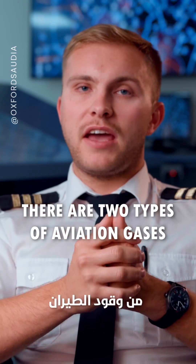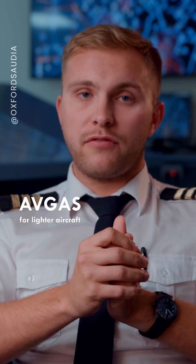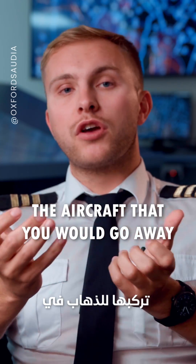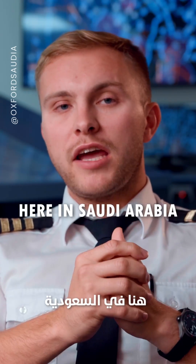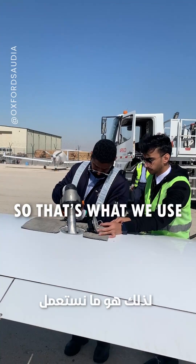In general, there are two types of aviation gases. There's Avgas, which is used on lighter aircraft, and Jet A1, which is used on the bigger aircraft — the aircraft that you would go away on holiday. Here in Saudi Arabia, Jet A1 is widely available, so that's what we use.